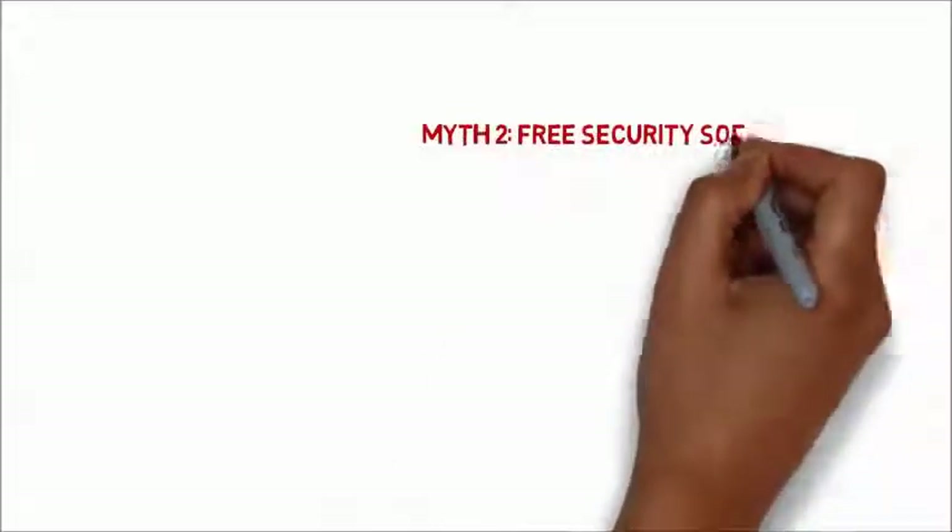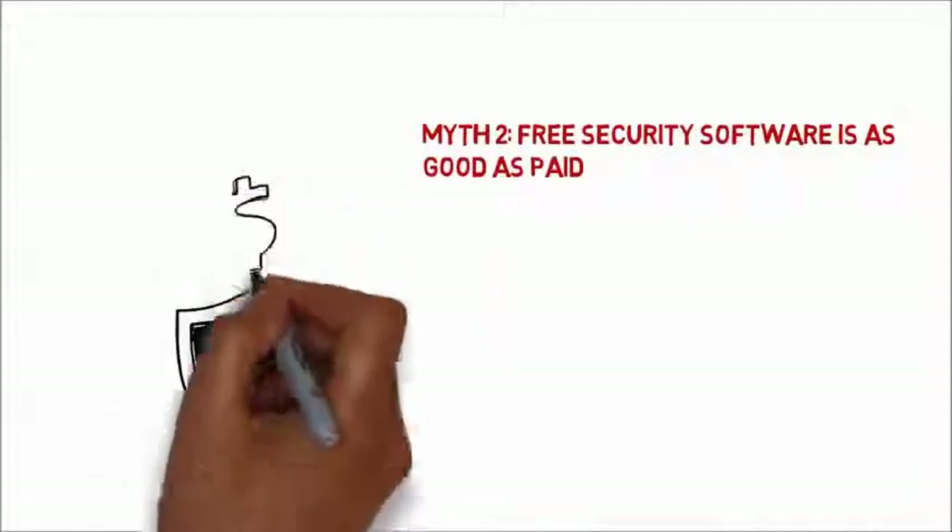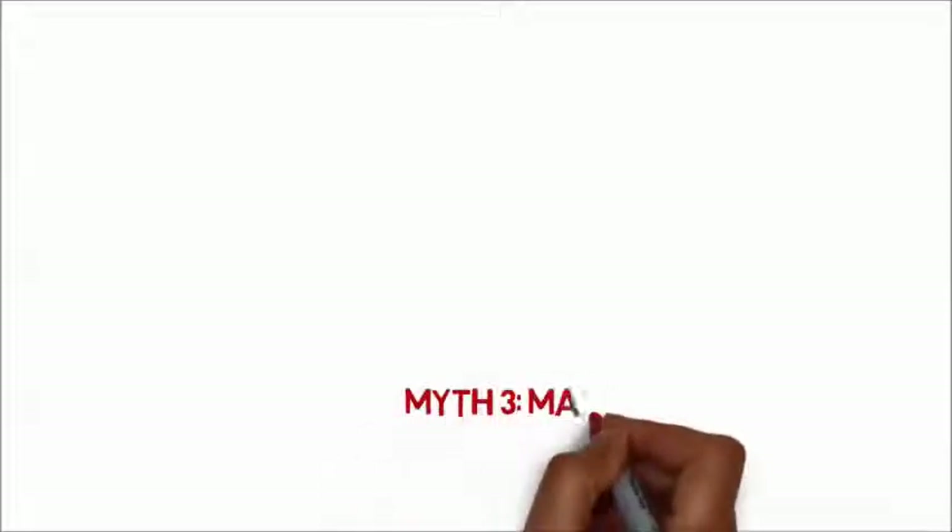Free antivirus applications and paid security software are not the same. Free antivirus doesn't offer tools like web filtering, anti-spam, or behavior-based analysis.